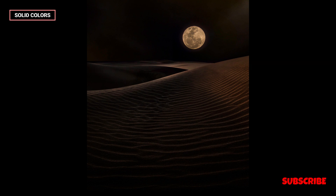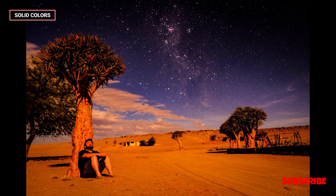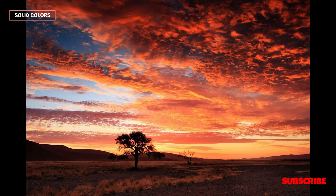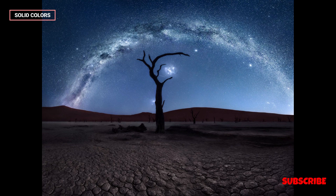The Namib Desert is an extremely arid region with minimal rainfall, receiving as little as 2 to 100 millimeters of rain annually. Its aridity is due to the cold Benguela current that flows along the coast, creating a rain shadow effect.